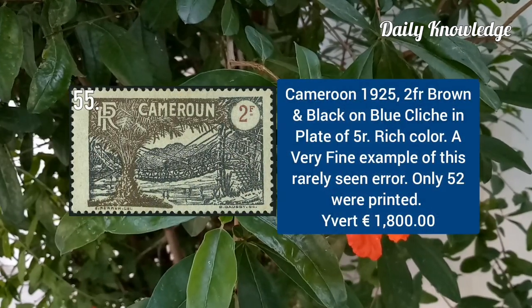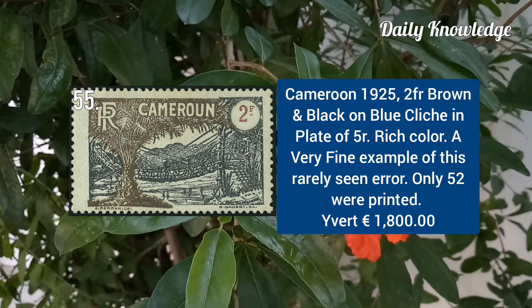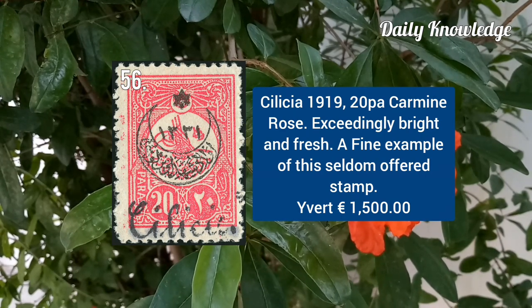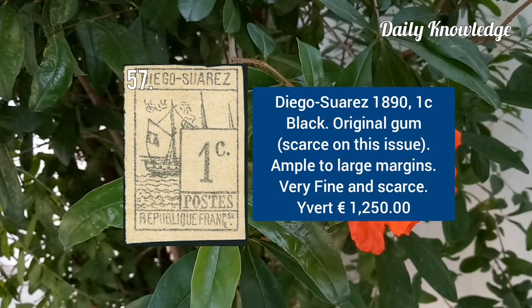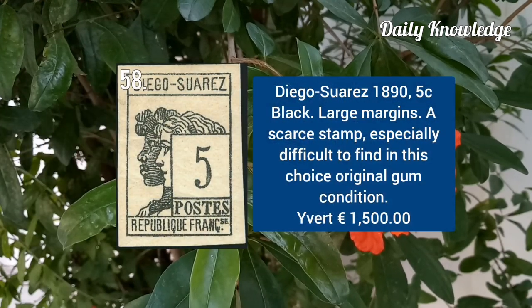Cameroon 1925, 2F brown and black on blue, flaw in plate of 5R. Cilicia 1920, 20B carmine rose, exceedingly bright and fresh. Diego Suarez 1890, 1C black with original gum and ample to large margins. Diego Suarez 1890, 5C black with large margins.